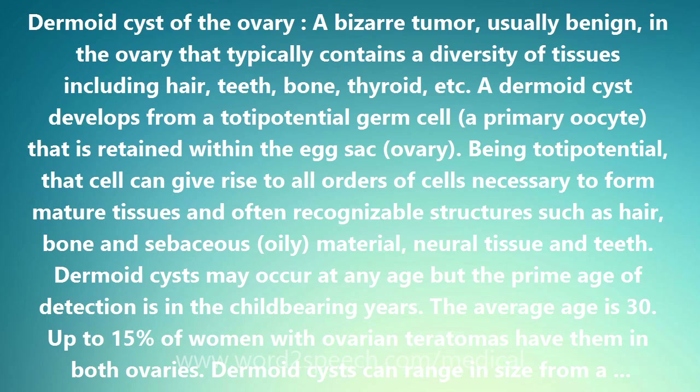Dermoid cysts may occur at any age but the prime age of detection is in the childbearing years. The average age is 30. Up to 15% of women with ovarian teratomas have them in both ovaries.